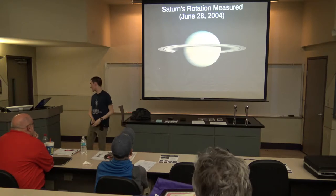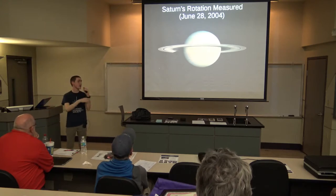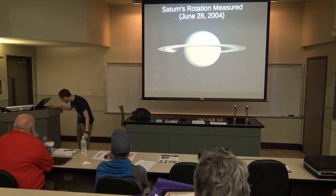Since Saturn is a gas giant planet, there are no solid surface features to look at moving around. What astronomers do to measure the rotational period of gas giant planets is they listen to radio waves, which are more stable. Cassini actually had a recording of some of those radio waves, sped up so we can hear them and translated to audio.